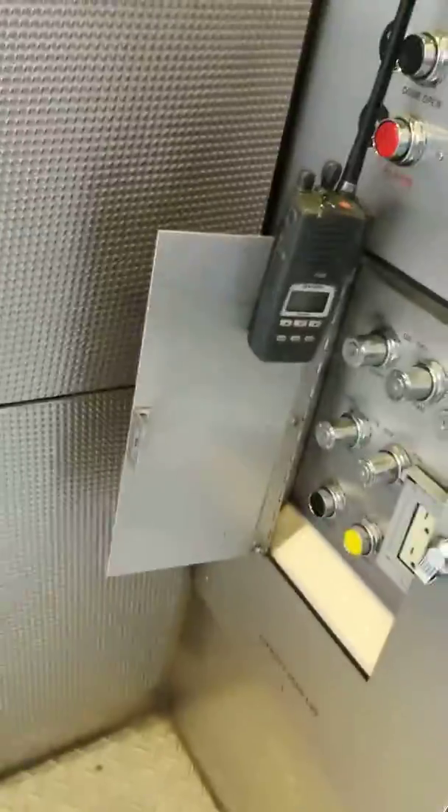This is the elevator at Caves of the Wind in Niagara Falls. Will I be pushing the buttons? I think you'll have to do it, but we'll ask for your birthday if you can. Take a picture.